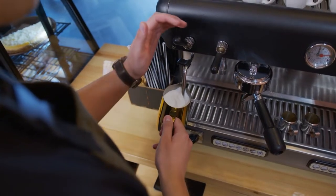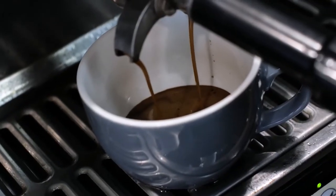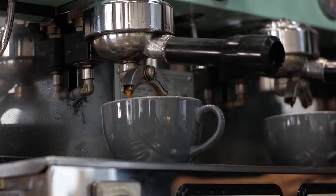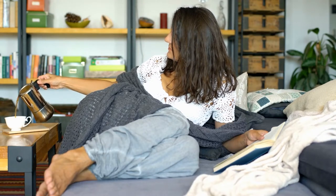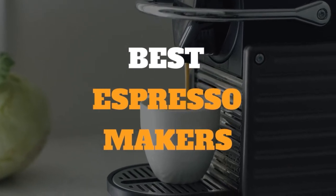An espresso machine uses high pressure to force water through coffee within only a few seconds. One of the major benefits of having your own espresso machine is that it is easy to use. They provide a quick and easy way to brew espresso, which can be used for lattes, cappuccinos, or other coffee drinks that you might want to make at home. In this video we have gathered some of the best espresso makers for you to choose from.